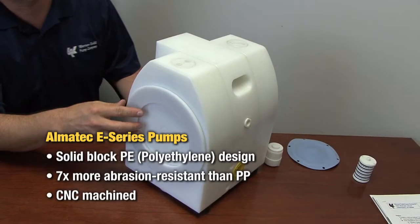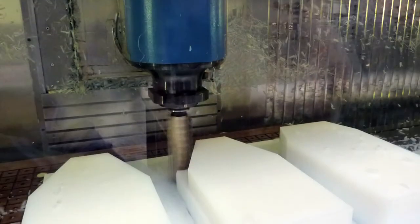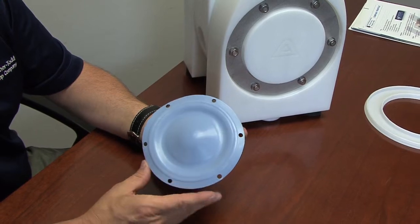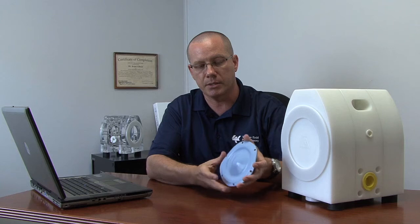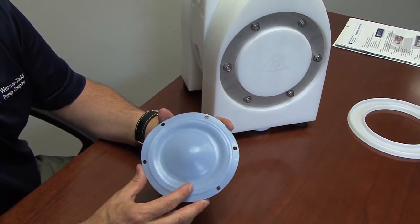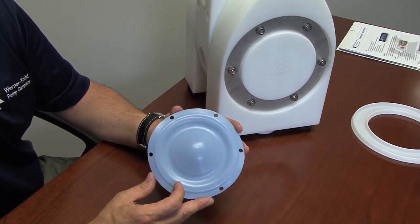One reason I like this pump — as you can see, it looks like it's been milled out of a solid block of polyethylene. With the CNC technology, they can get very accurate milling dimensions and very tight tolerances. What I like about this diaphragm is that AlmaTech manufactures it larger than most, which increases the surface area of the diaphragm. It actually takes less force to move a diaphragm when you've got a larger surface area.